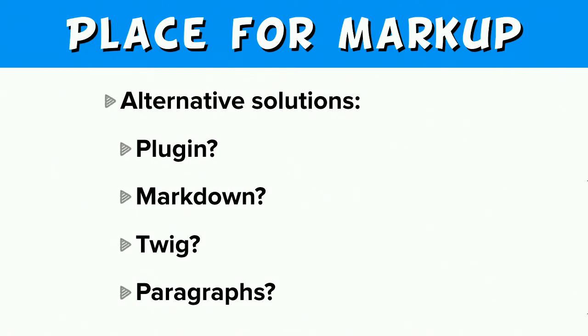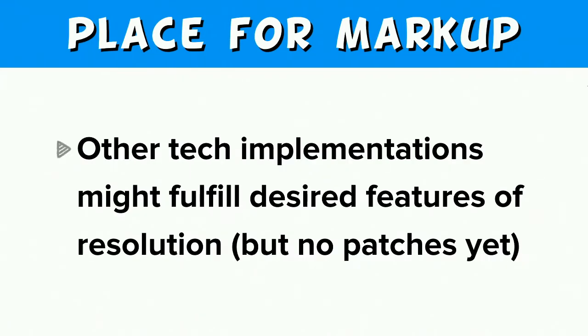There has been quite a bit of discussion in our issue queue about how help topics should be stored and where the markup should go. Alternative solutions include using the plugin system, Markdown, or Twig files, or some combination thereof, or something like what the paragraphs module provides. These alternatives may or may not fulfill the desired features, but the main thing is there's no patch yet. What we're trying to do is move something forward — we have a solution ready, there is a patch that's nearly ready, and it's been in existence for quite a number of years.